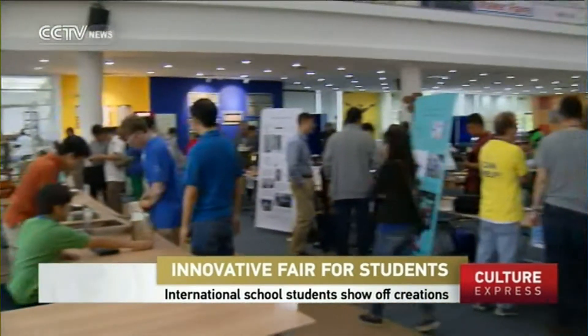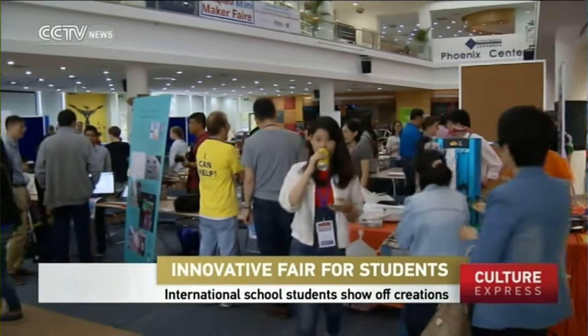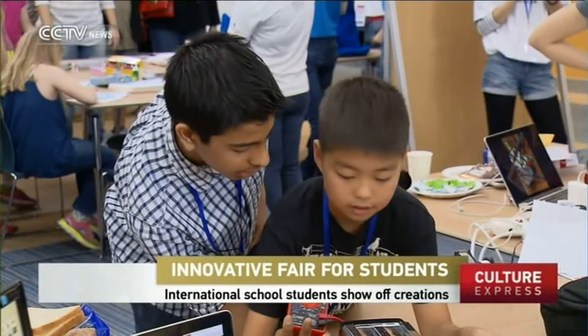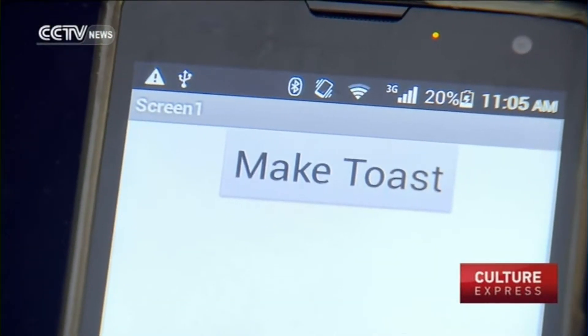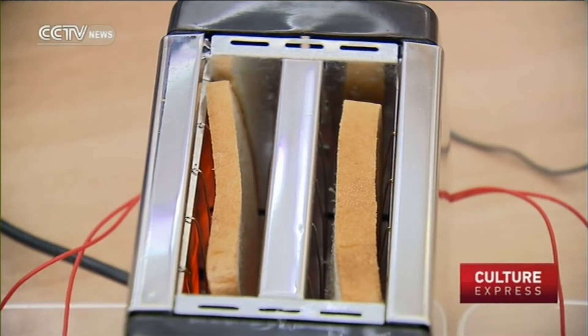Projects on display ranged from arts to electronics. This group developed a smartphone app that can turn on a toaster. Its young developers said they want to expand the idea in the future.